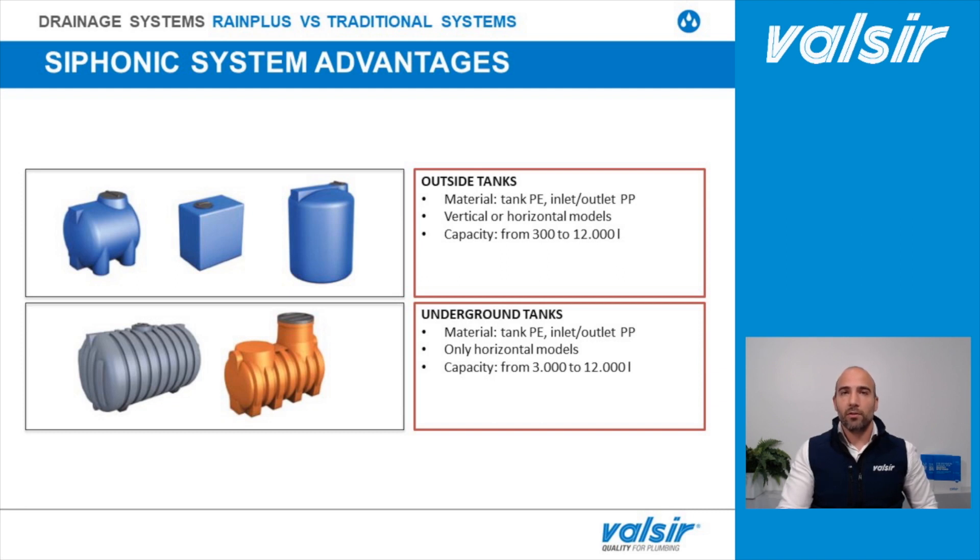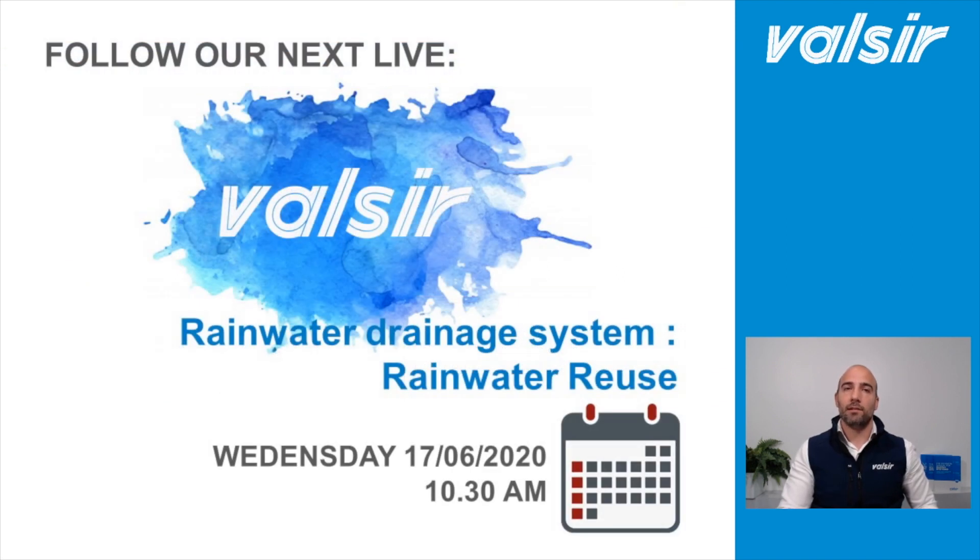Since there are no questions, remember to follow the next live episode about collecting tanks and rainwater re-usage, which is going to be next Wednesday the 17th at half past 10. Thank you for joining us and have a nice day.